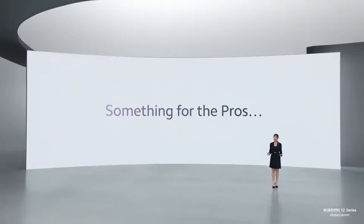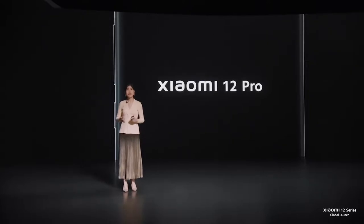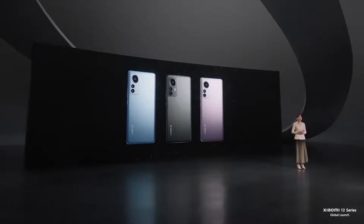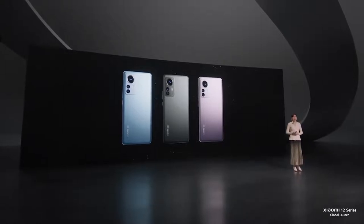Of course, we still have something more for the pros. Xiaomi 12 Pro — the bigger flagship model in the 2022 Xiaomi 12 Series. Just like Xiaomi 12, the Xiaomi 12 Pro comes in three spectacular colors: blue, gray, and purple. At 6.73 inches, Xiaomi 12 Pro is perfect for those who want an ultimate pro experience with a larger display when viewing their content or filming their masterpieces.